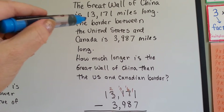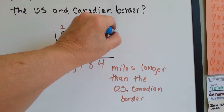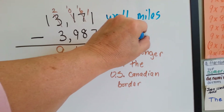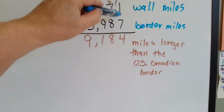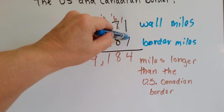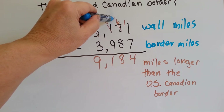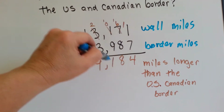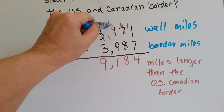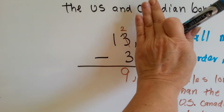Well, we take the miles of the Great Wall of China and we subtract the miles of the border from it. 1 take away 7, we can't, so we borrow 1 from the 7 — it becomes a 6 and we give it to the ones place. Now we have 11 take away 7 is 4. 6 take away 8, we can't, so we borrow 1 from the 1 — it becomes a 0 and we give it to the 6, now it's 16. 16 take away 8 is 8. 0 take away 9, we can't, so we borrow 1 from the 3 — it becomes a 2, and gives 1 to the 0 which is now a 10. 10 take away 9 is 1. 2 take away 3, we can't, but we have 12 take away 3.